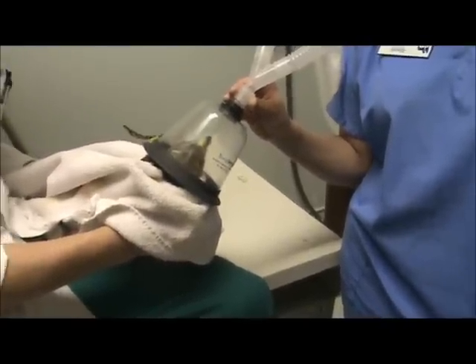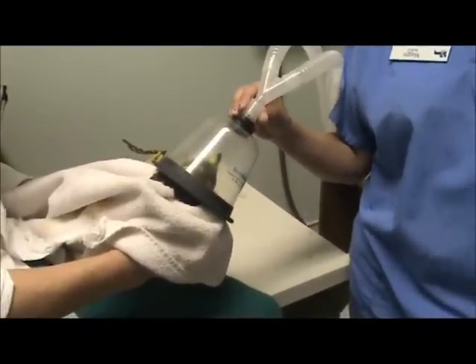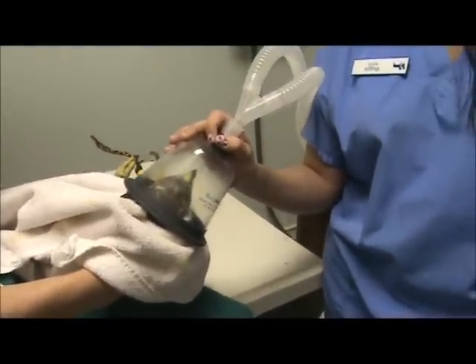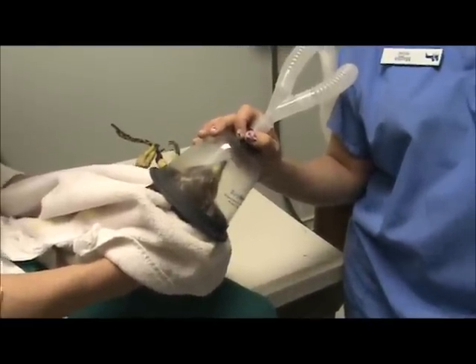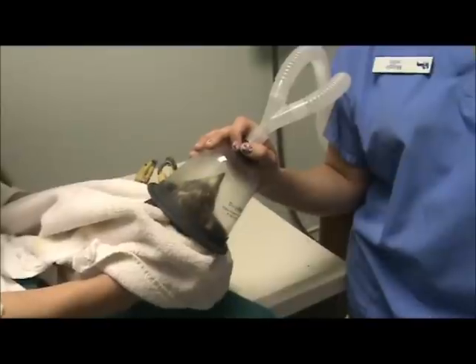I've only had three cases of yanked primaries since 1983, so I don't have a lot of experience. The first one, they grew back in about six weeks and he was gone. The second one, they corkscrewed in, so we euthanized him — which I hear is pretty common. If the follicles are traumatized like that, either they'll form a feather cyst where the skin grows over the follicle, or they corkscrew in.